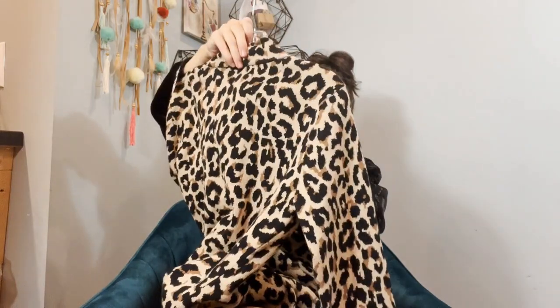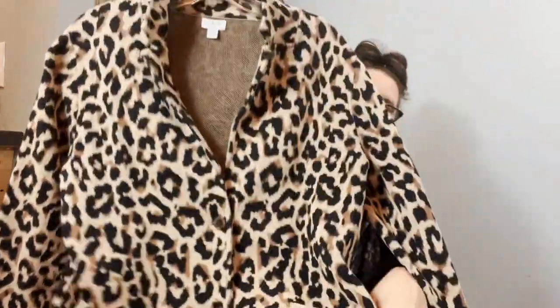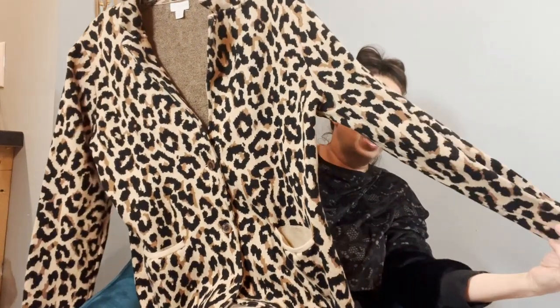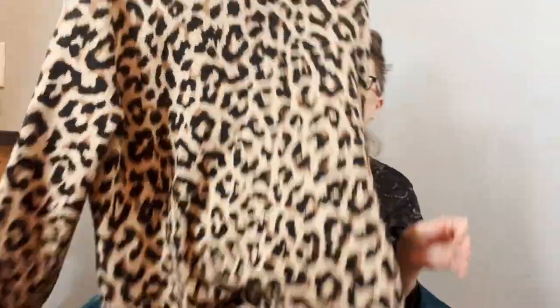This is J.Crew, size large. The reason I bought it is not just because it's cheetah print — it's like a blazer jacket that's a sweater, and it has pockets. It's more substantial. I only pick up substantial J.Crew unless it comes in a liquidation lot. It is J.Crew Factory, and I got it at my local Goodwill today.